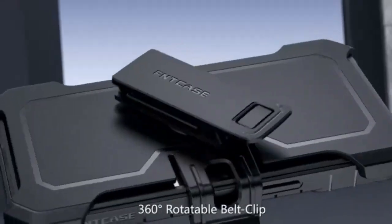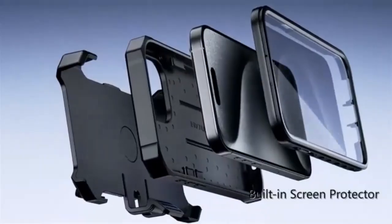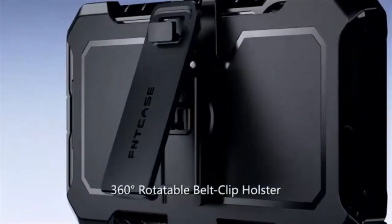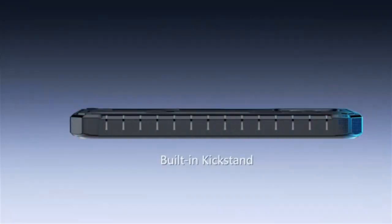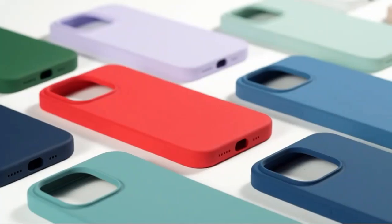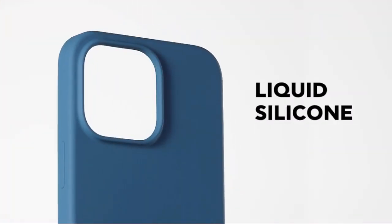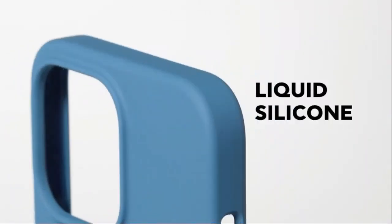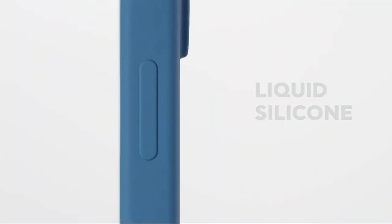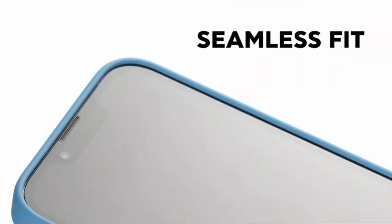Elevate your iPhone 13 with the Ornardo Slim Liquid Silicone Case in Chic Chalk Pink. This premium cover offers a three-layer full protection design, combining soft gel rubber with a smooth silicone finish for a comfortable grip. The slim profile maintains your phone's sleek look while providing durable protection against scratches, drops, and daily wear. The microfiber lining inside ensures your phone stays in pristine condition, while the precise cutouts provide easy access to all ports and buttons. Stylish and functional, this case is perfect for those who want a minimalist yet highly protective design.